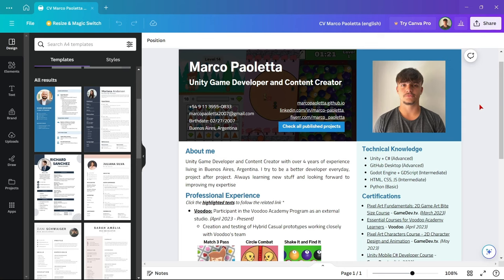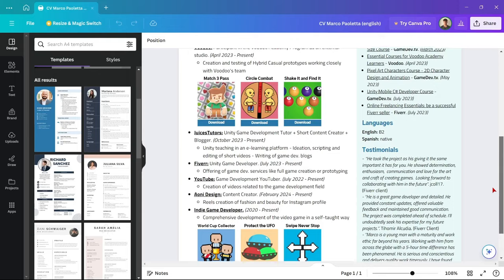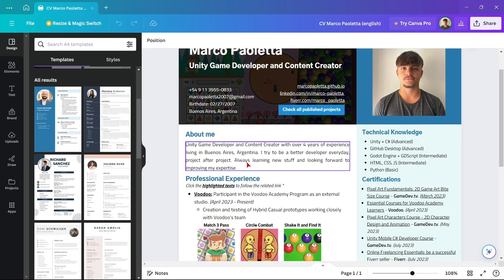In Canva you'll have a bunch of CV templates that will save you time and ensure you're using an appropriate layout. Here is my CV — you can take a look by pausing the video. First, you should have a banner introducing yourself: where you live, some social links, and your photo.